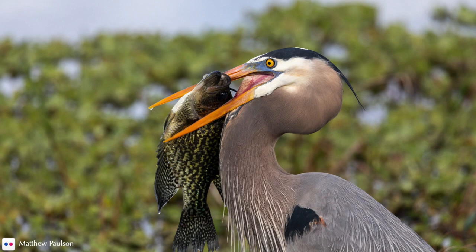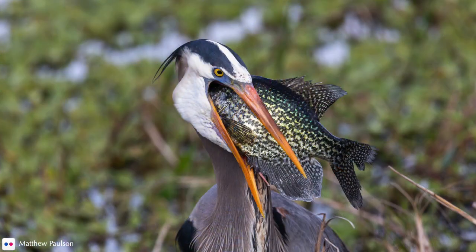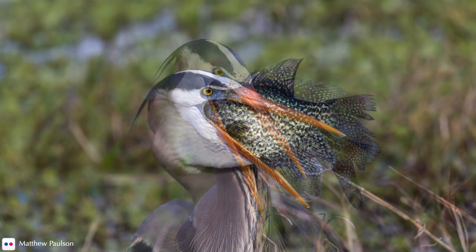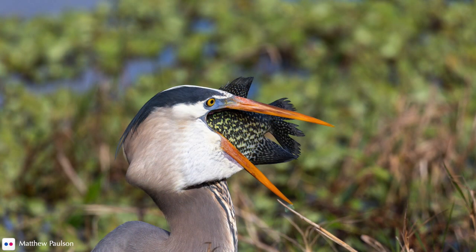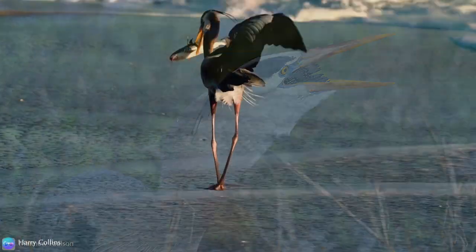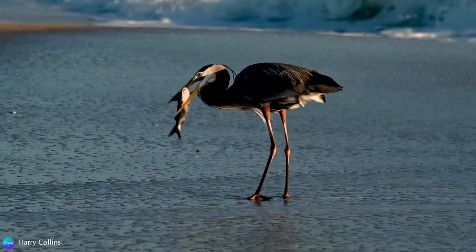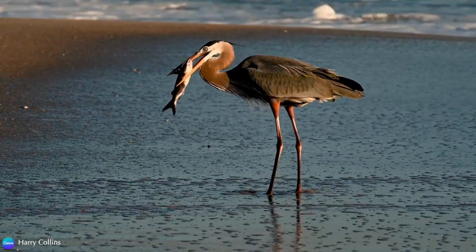Once a fish is caught, they use their superb binocular vision to differentiate between the head and tail of the fish. If needed, they flip it around head-first, as doing so ensures it will slide down the esophagus smoothly. And yes, occasionally these birds have choked to death from trying to swallow larger prey.